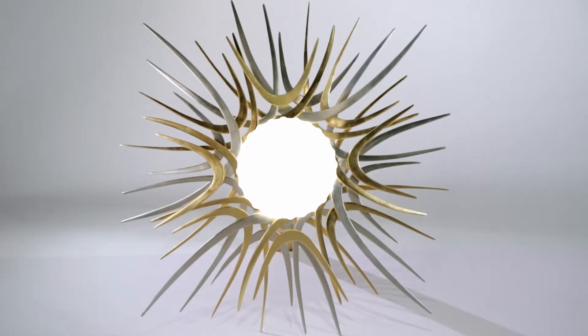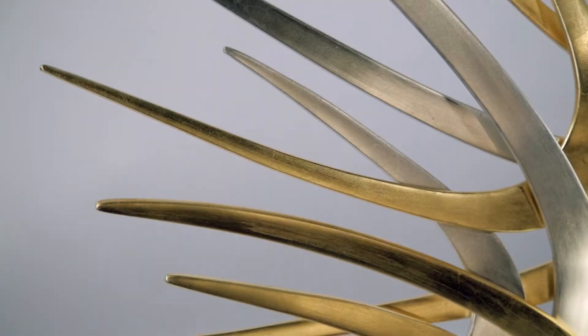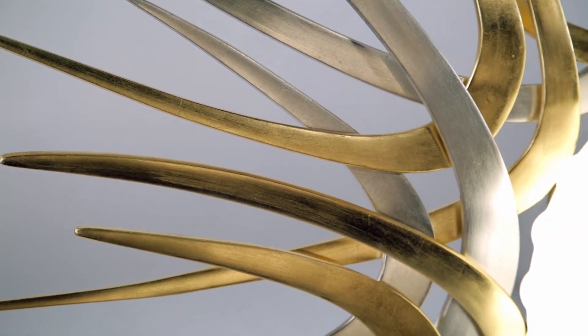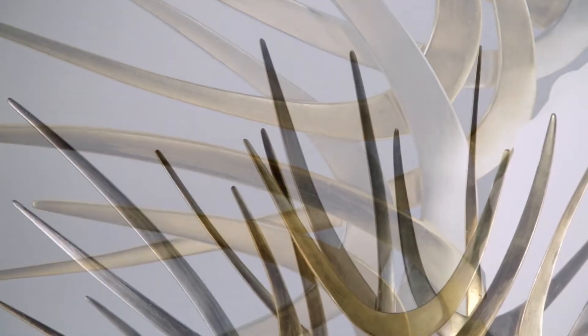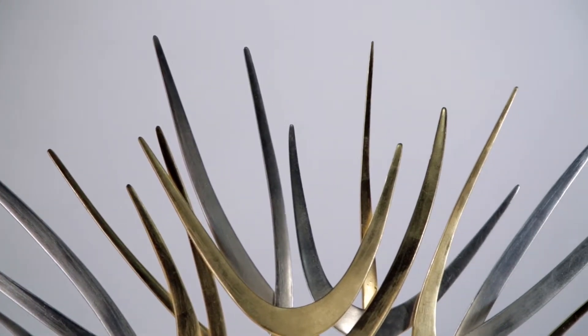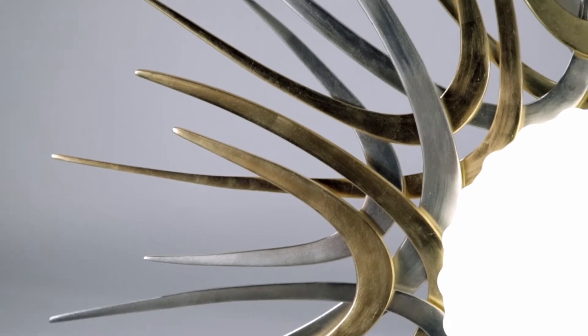Aptly named for the Greek god of the Sun, Helios is an intricate work of art meant to be flush mounted to either ceiling or wall. The majestic size, ranging from 27 inches to 49 inches across, enhances the sprawling sun-like fixture's appeal as a true statement piece.